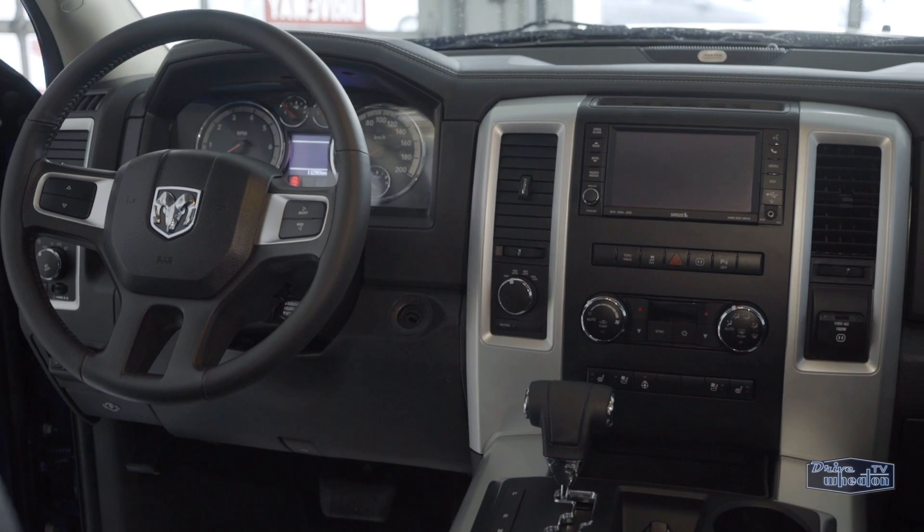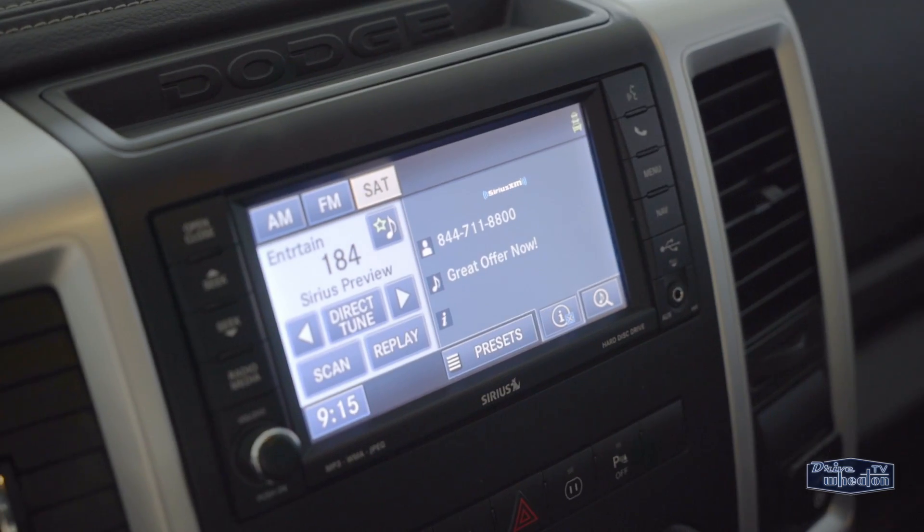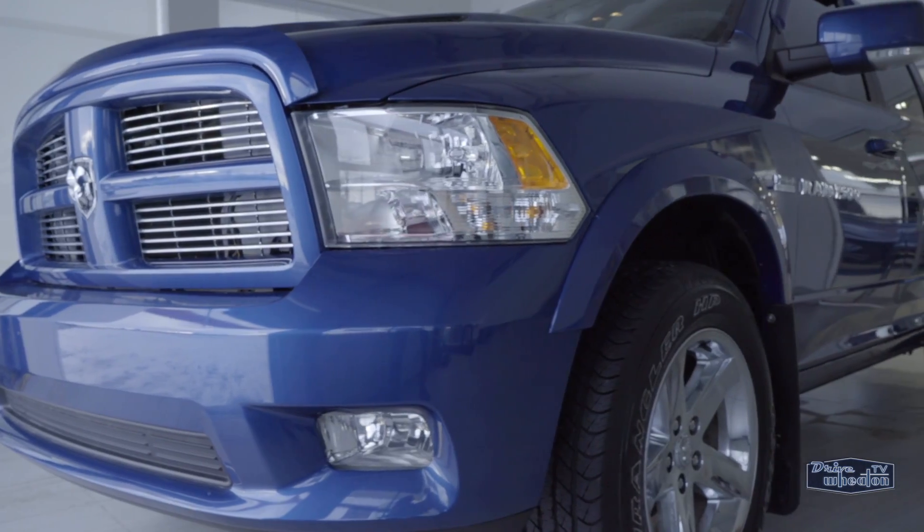Inside, it's fully loaded. That means two-toned heated leather seats, power sunroof, navigation, a heated steering wheel, keyless entry, and more.